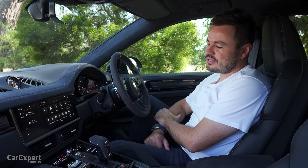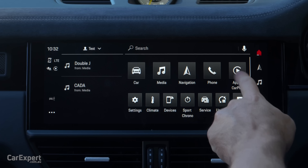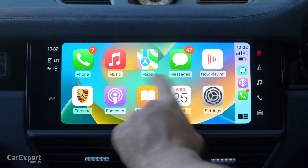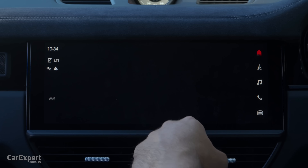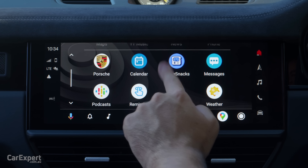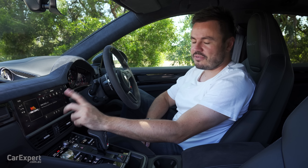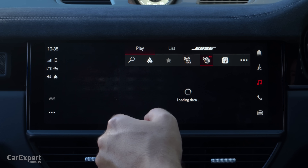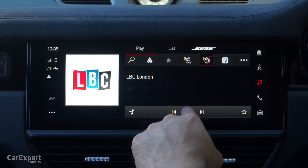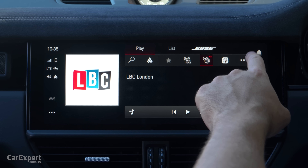On top of that, this now also has both Apple CarPlay and Android Auto. CarPlay is wireless — full screen integration, nice and quick. Android Auto is also full screen integration. You also have internet radio streaming — clicking on it loads stations like LBC London streaming from the internet, which I think is a really cool setup. Very impressed with that.